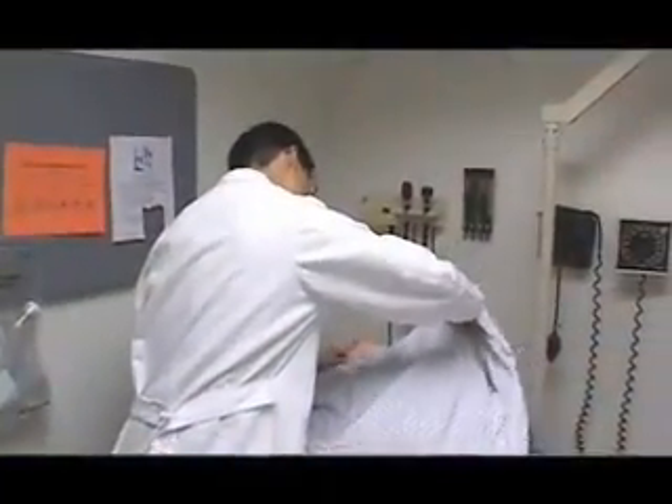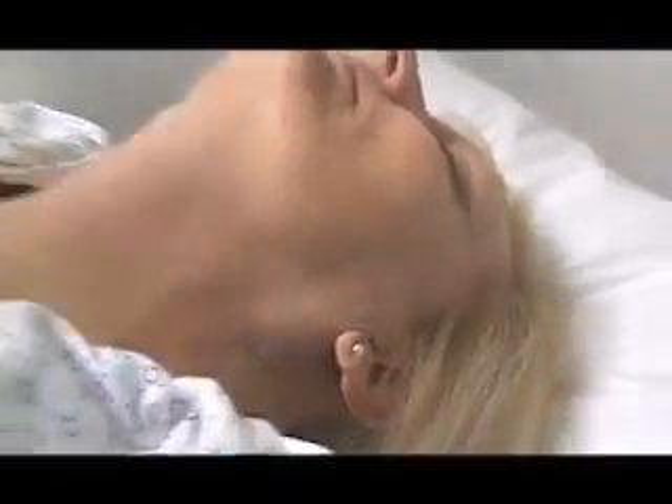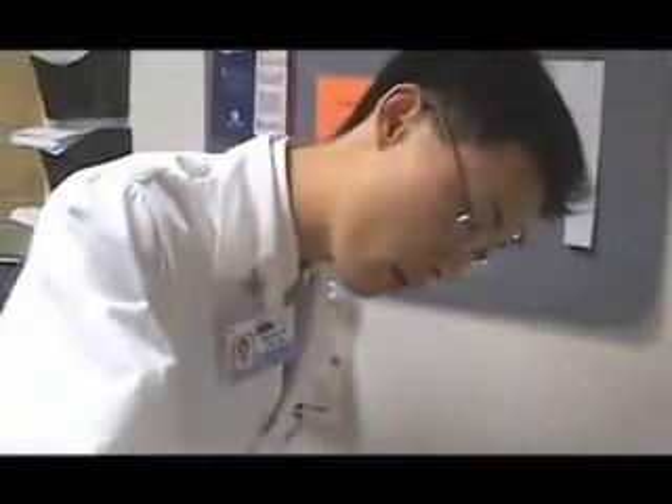The parathyroid glands are four very small glands located in the neck. They are so small that they were in fact the last organs to be discovered in mammals. What they do is regulate the body's calcium levels — they are the principal regulators of calcium for humans.